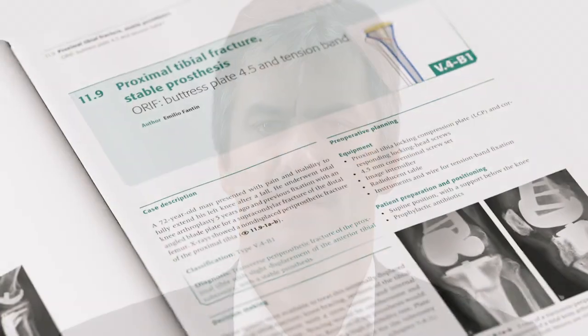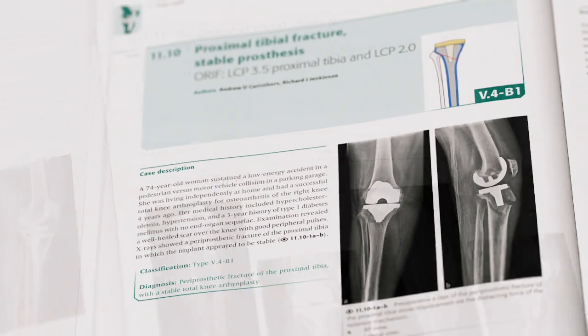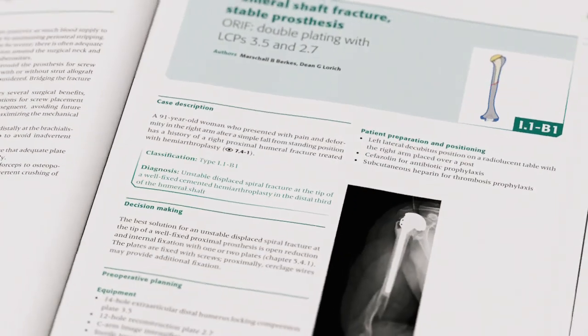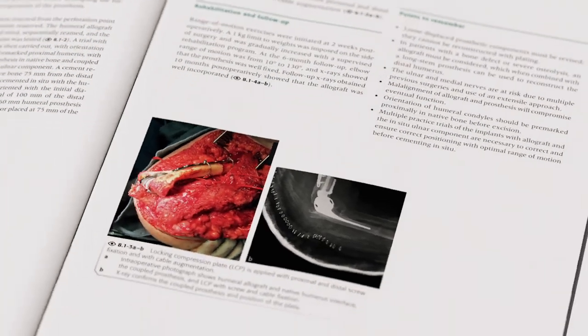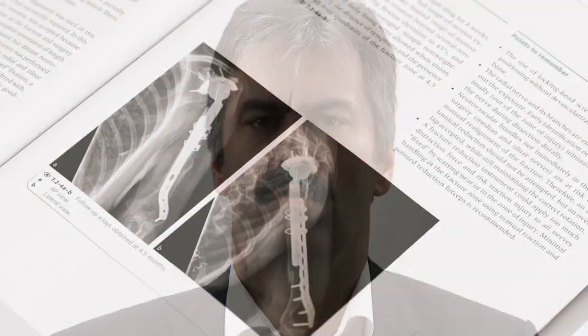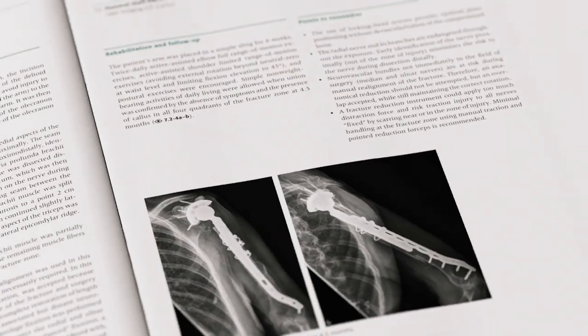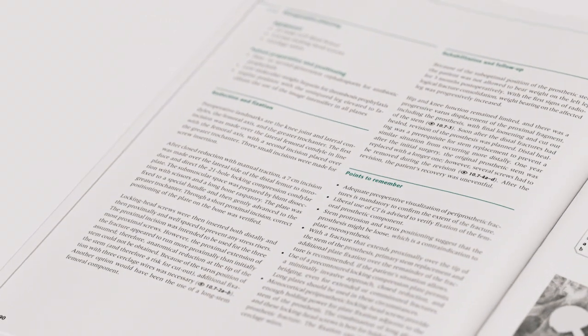Section 3 consists of a collection of cases that outline the decision-making and surgical solutions provided to particular patients, grouped together depending on the particular joint or condition. An additional feature is the inclusion of a points-to-remember section for each case study, highlighting any potential hazards and tips and tricks for correct treatment.